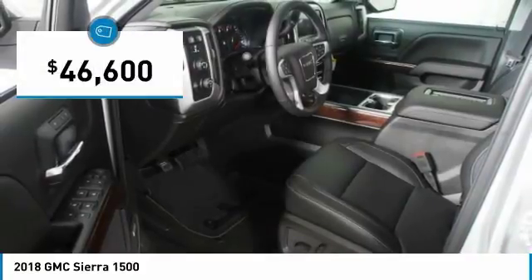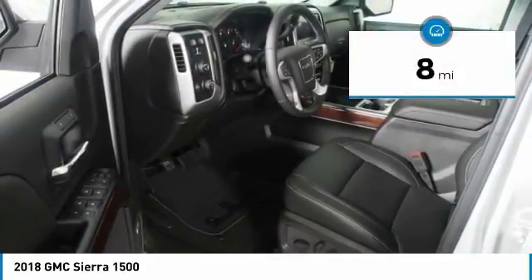And is priced below $50,000. This vehicle has less than 100 miles.